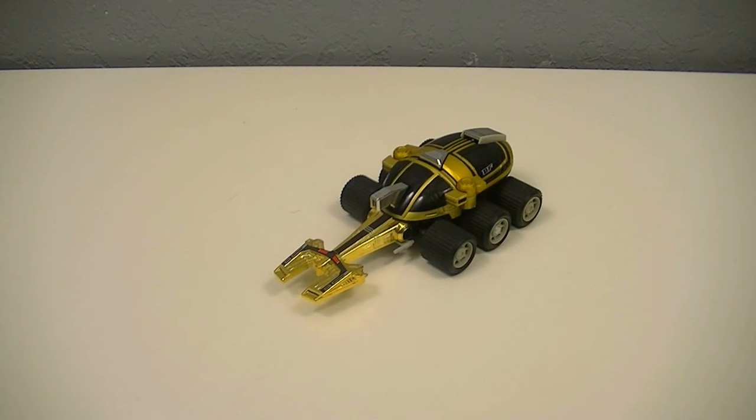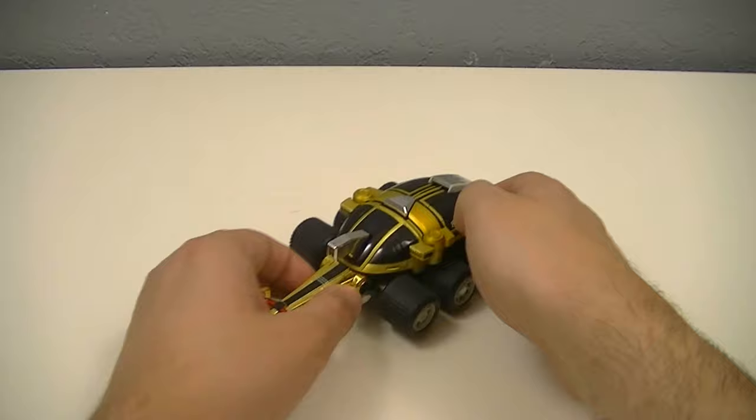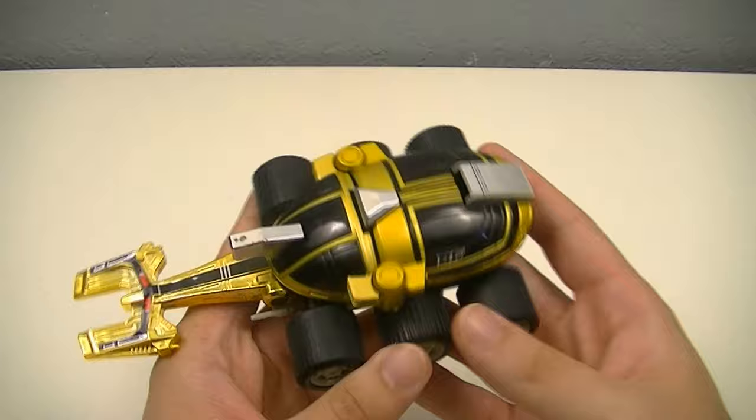First up we have B-Fire Kato's Kabuto-ron, the successor to Beat Looter. Similar to Beat Looter, this is a six-wheeled battle vehicle based on a rhino vehicle, obviously done up in the same gold and black color scheme as B-Fire Kabuto.